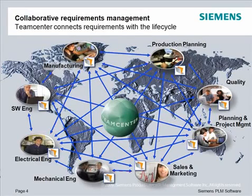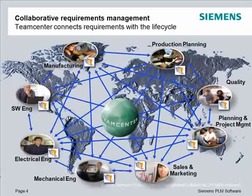Opposed to the standalone requirements tracing tool, document, or spreadsheet you're using today, Teamcenter links requirements with the rest of your product life cycle. With Teamcenter, requirements are visible to decision makers and stay up to date and credible.